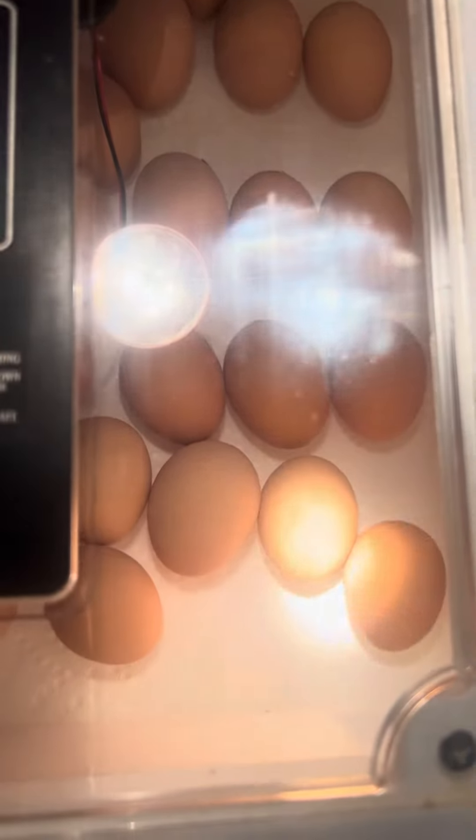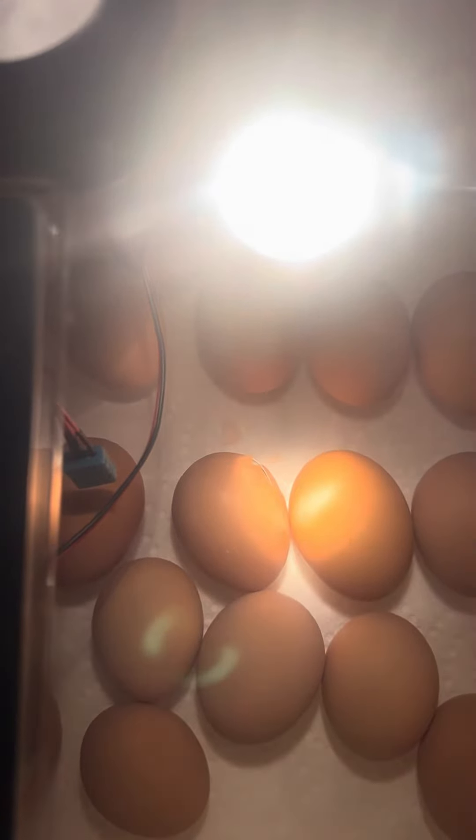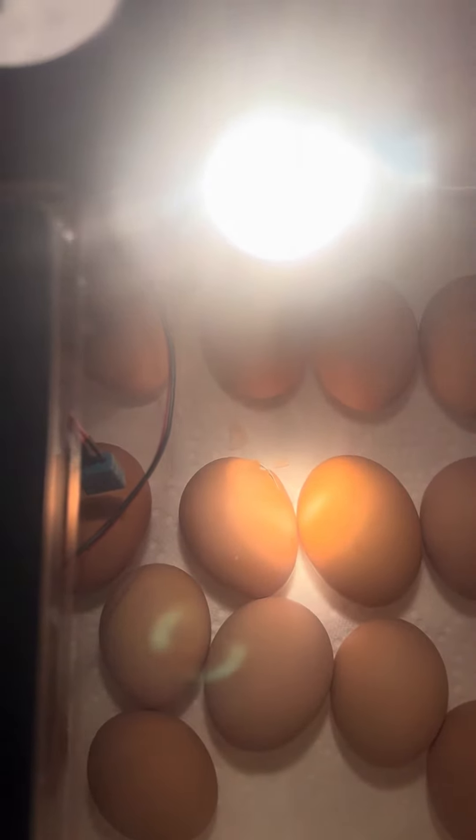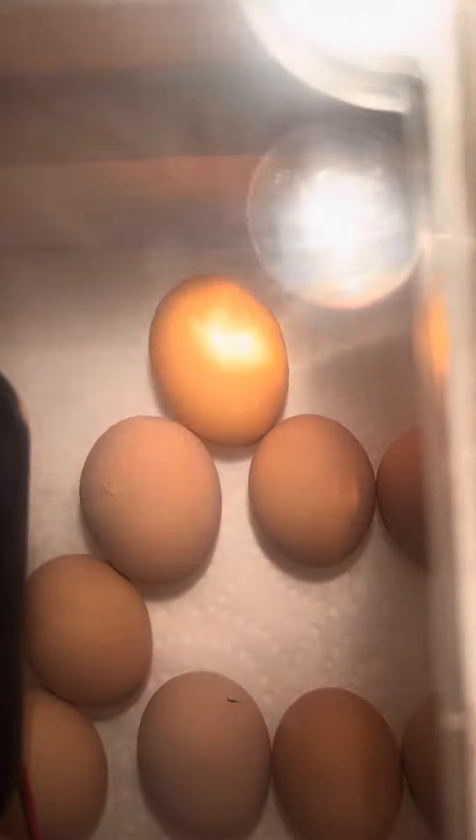Let me show you what's progressed so far today, which is very, very exciting. We have a big pip right there — if you look close, that's a little beak trying to break more shell, trying to get out. Here's another pip right there. There's a pip right there on that egg. We got one on that egg? No, I don't see one.